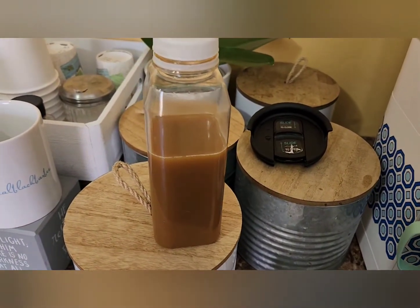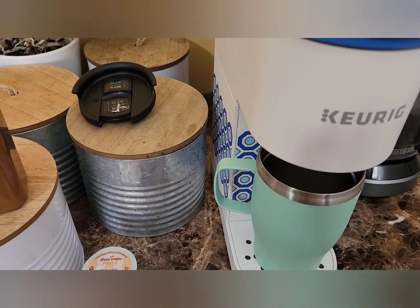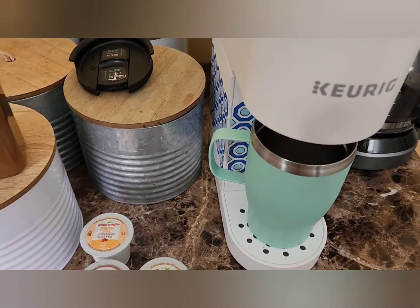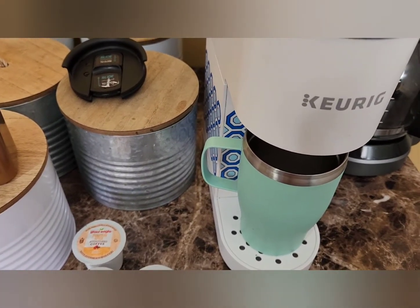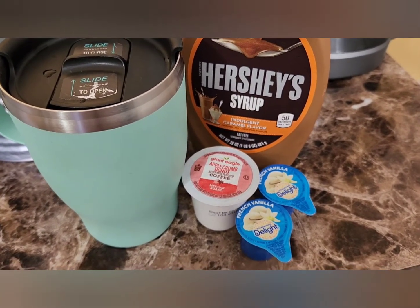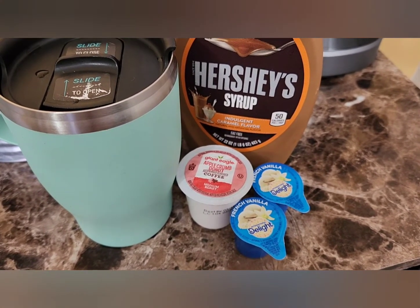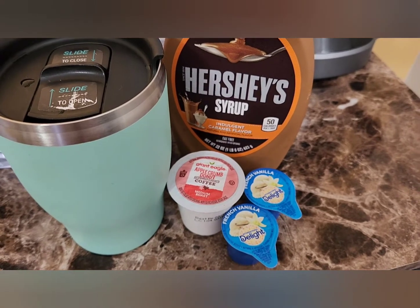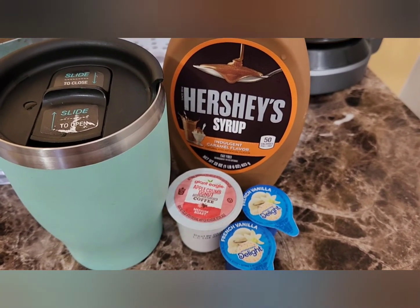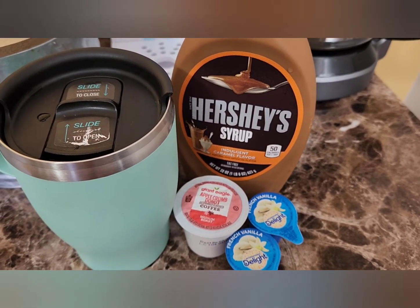We're going to try the apple crumb — let's see how this comes out. I'll come back with the taste test in two seconds. So this is everything I put into my coffee: apple crumb donut by Giant Eagle, medium roast, two french vanilla creamers, and of course my Hershey's caramel syrup.